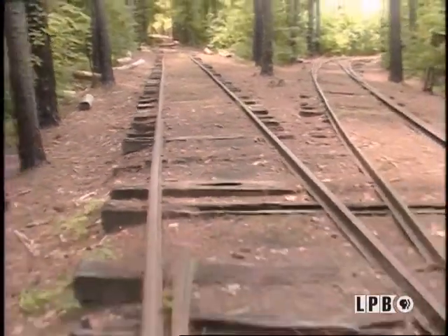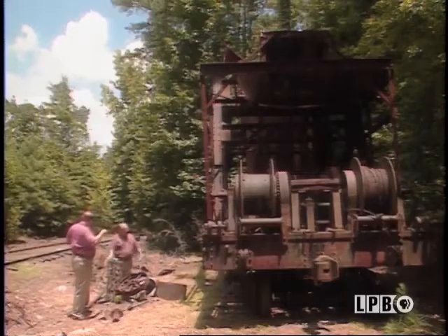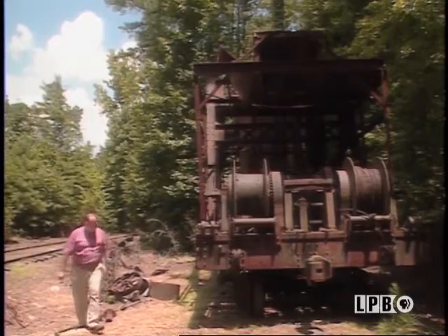It would pull them with cables, and tongs would hook to the end of the log — or choker cables — and they would drag them up here, stack them alongside the track. As they filled the area up and cleaned it out, they'd move on down. It was self-propelled.